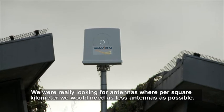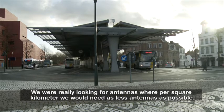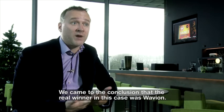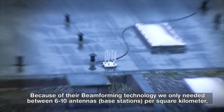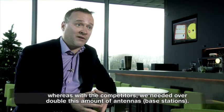We were really looking for antennas where per square kilometer we would need as few as possible. We came to the conclusion that the real winner in that case was Wavian. Because of their beamforming technology, we only needed between 6 to 10 antennas per square kilometer, where competitors required more than double that amount of antennas.